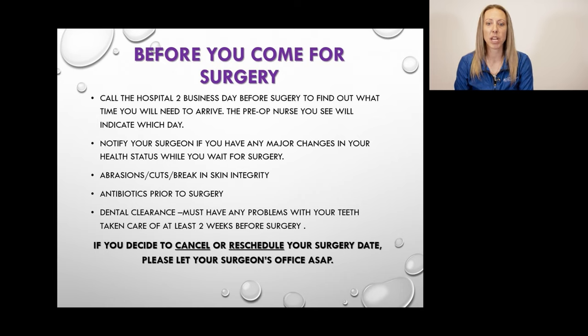Many of you have been waiting a long time for surgery, but unforeseen circumstances do come up. If you need to cancel or change your surgery date, please contact your surgeon's office as soon as possible.